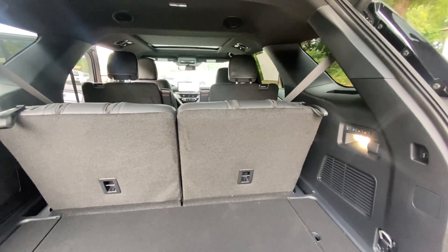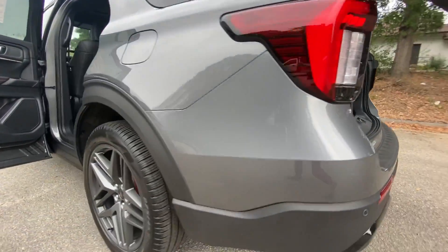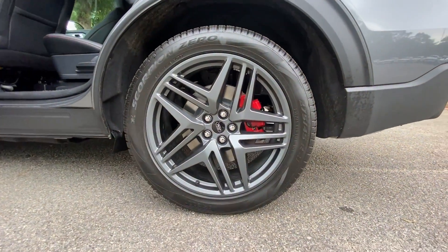Navigation system, fog lamps, premium sound system, satellite radio, and four-wheel drive.